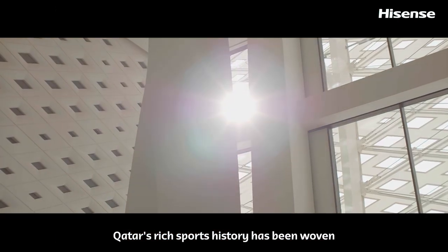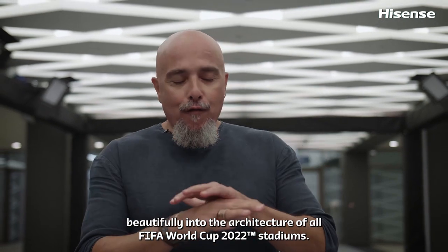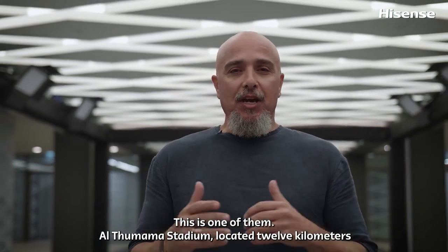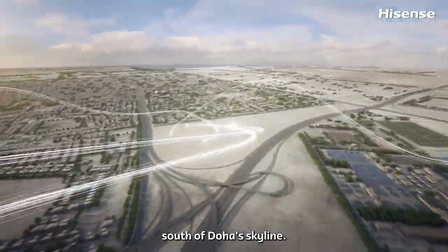Qatar's rich sports history has been woven beautifully into the architecture of all World Cup stadiums. This is one of them — Al Thumama Stadium, located 12 kilometers south of Doha's skyline.